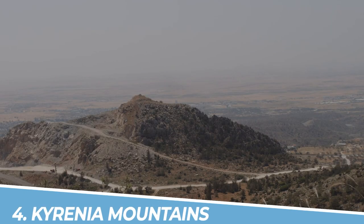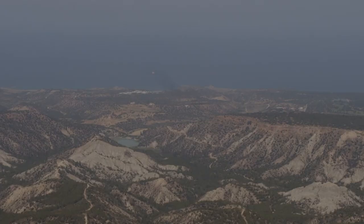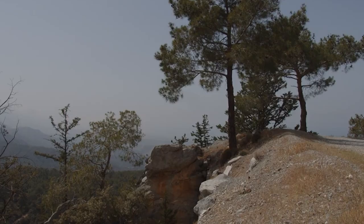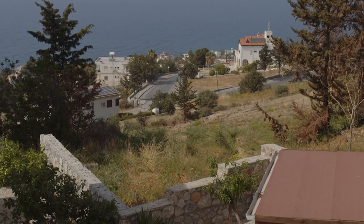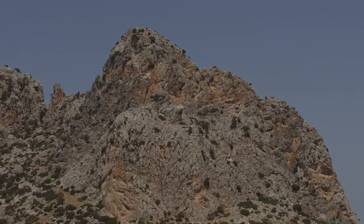Number 4: Kyrenia Mountains. The Kyrenia Mountains in Kyrenia, Cyprus, are a captivating destination for nature lovers and outdoor enthusiasts. With their rugged beauty and breathtaking views, these mountains offer opportunities for hiking, exploring hidden trails, and experiencing the tranquility of untouched landscapes. Immerse yourself in the rich flora and fauna, witness stunning sunsets, and create unforgettable memories in this idyllic mountain range.